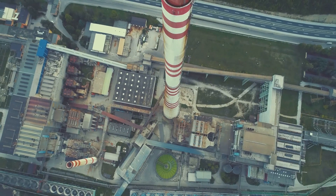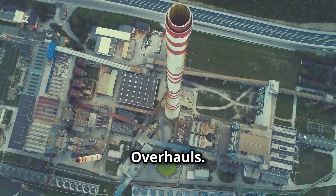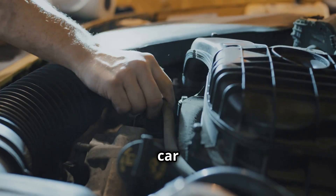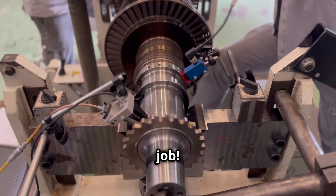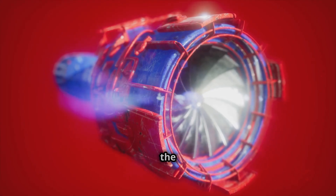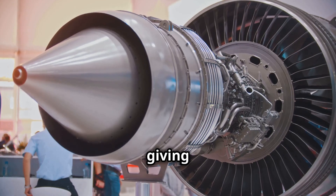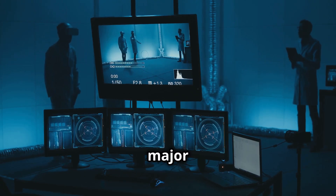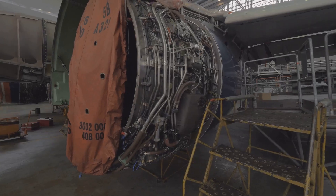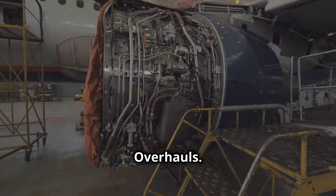Major overhauls: imagine rebuilding your car engine — that's what a major overhaul is for a gas turbine. It's a big job. We're talking completely disassembling the turbine; every part gets inspected, worn parts get replaced. It's like giving the turbine a whole new life. This keeps it running efficiently and prevents major breakdowns.